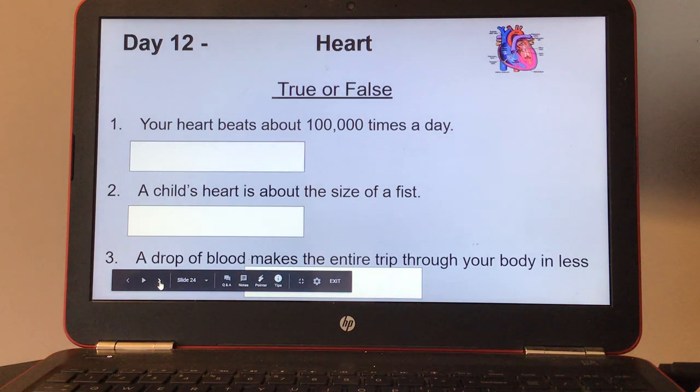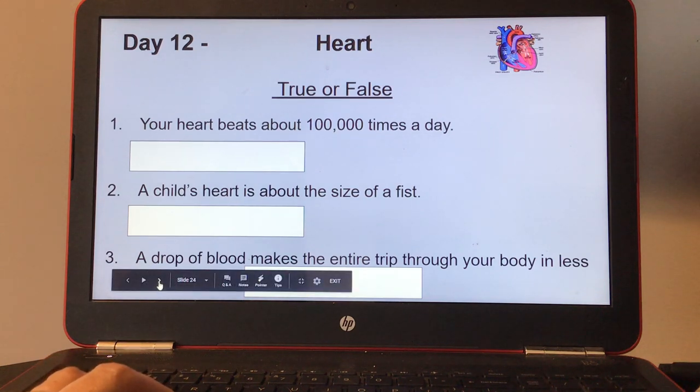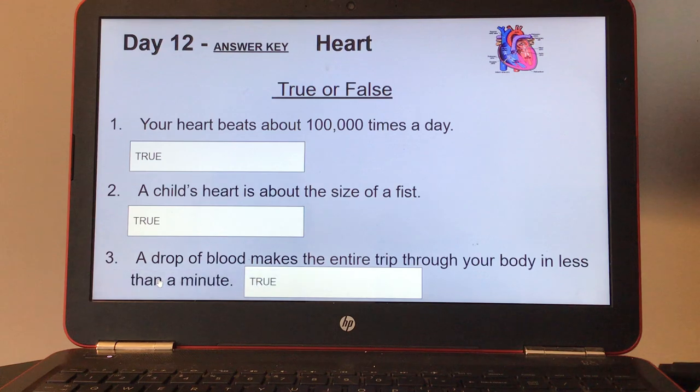Day twelve, heart — true or false? Number one, your heart beats about 100,000 times a day. Number two, a child's heart is about the size of a fist. Number three, a drop of blood makes an entire trip through your body in less than a minute. Answer those true or false. Here's the answer key for day twelve.